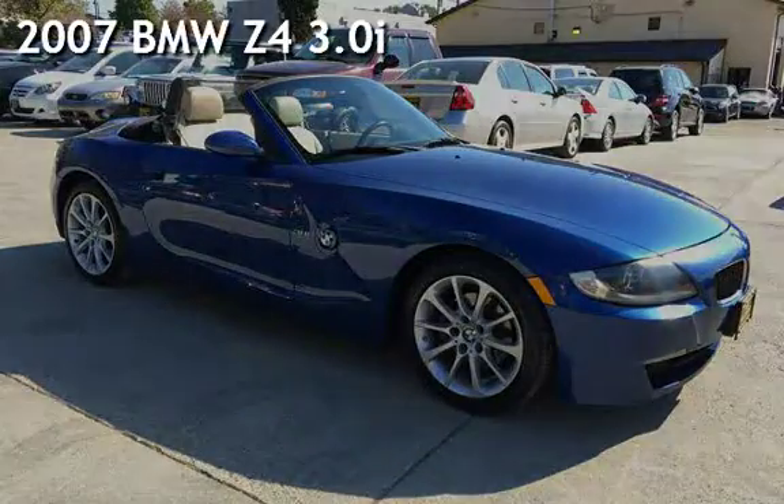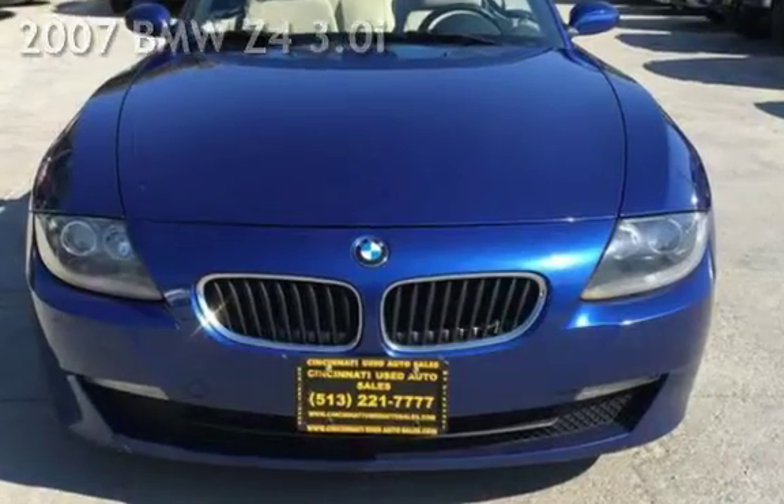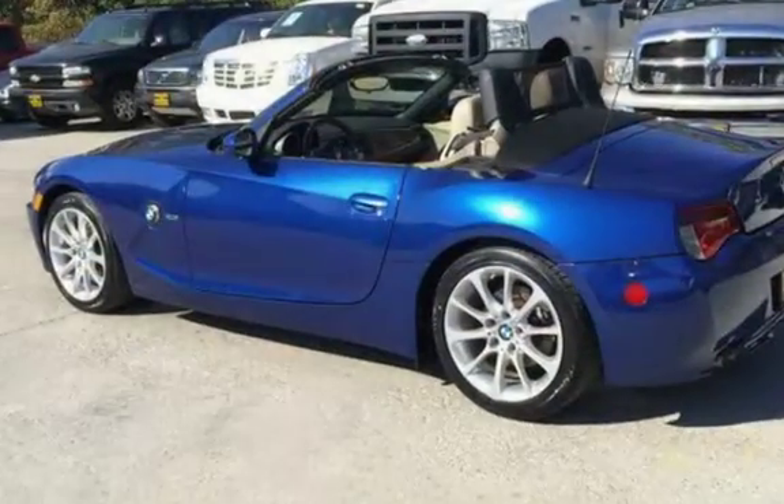Presenting a pre-owned 2007 BMW Z4 3.0i. This two-door convertible has a six-cylinder, 3.0-liter i6 engine, with rear-wheel drive, and a six-speed manual transmission.